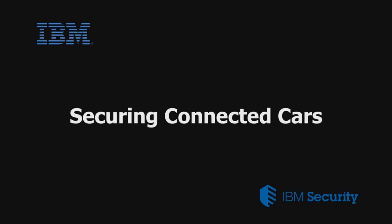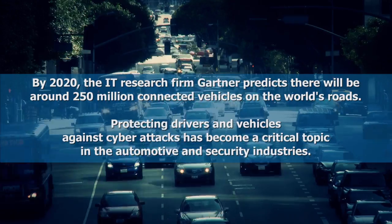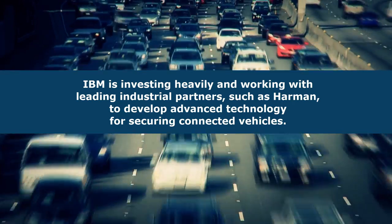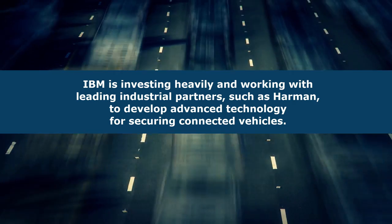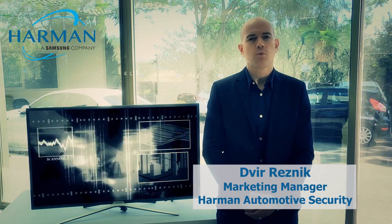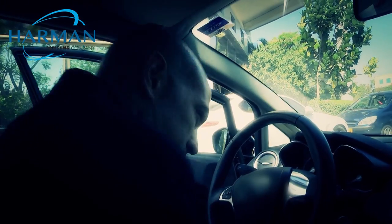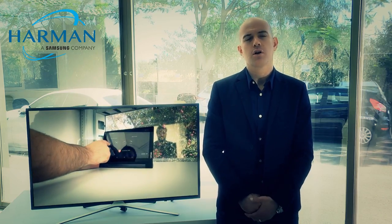This video is brought to you by S.T.A.L.A. In this demo with IBM, we're going to watch how Armand's intrusion detection and prevention solutions, ECU Shield and TCU Shield, can protect vehicles against cyber attacks that can occur from a mobile app.